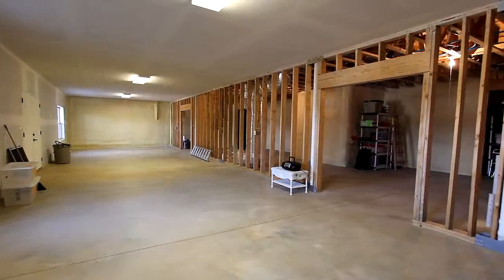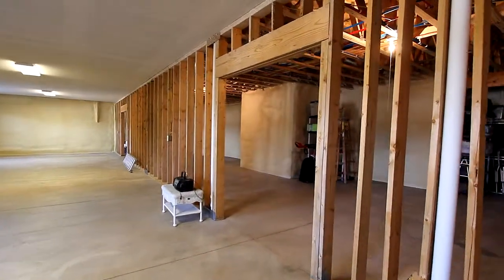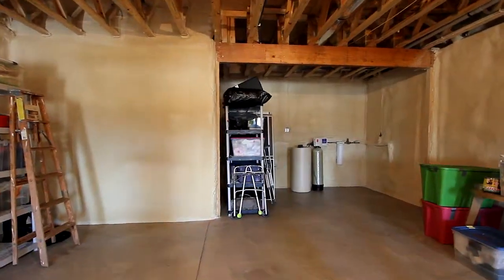Look at this — a full 2,000 square foot basement, foam insulated throughout, plumbed for a kitchen and a bath. Ready for you to make into an additional living area, a workshop, an entertainment room, or more.